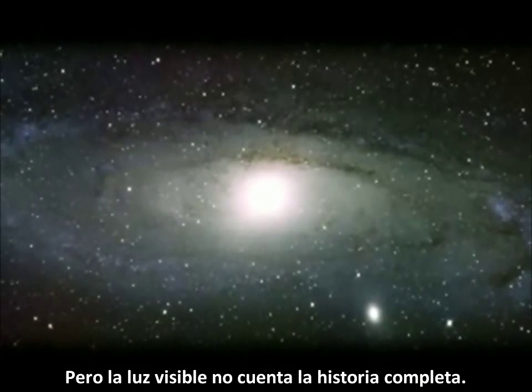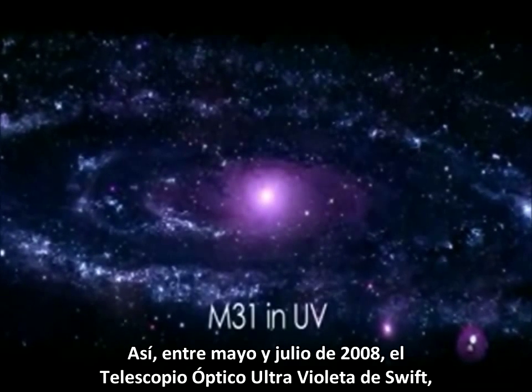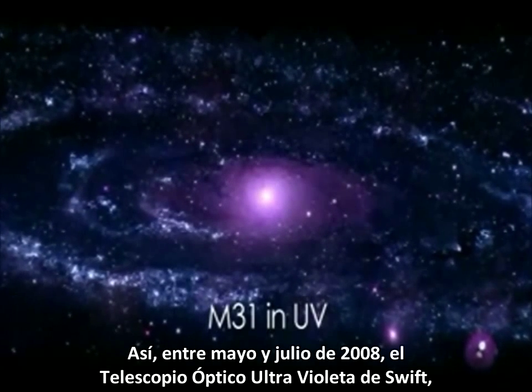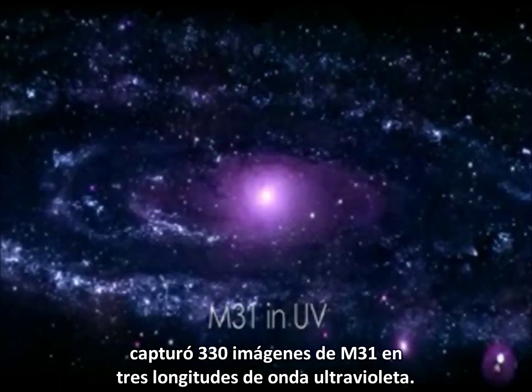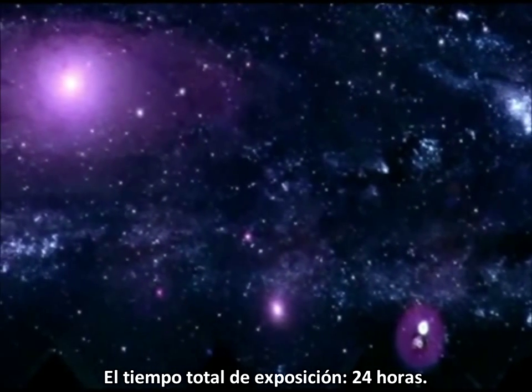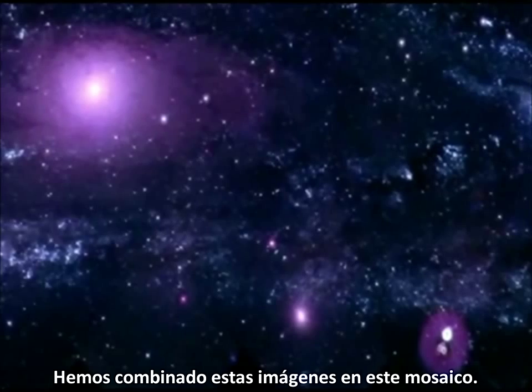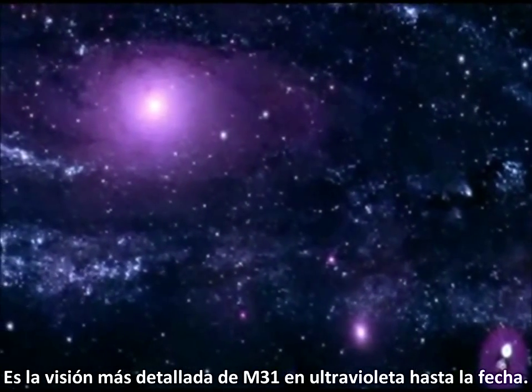But visible light never tells the whole story. So between May and July 2008, Swift's ultraviolet optical telescope captured 330 images of M31 in three ultraviolet wavelengths. The total exposure time? 24 hours. We combined these images into this mosaic — the most detailed view of M31 in the ultraviolet to date.